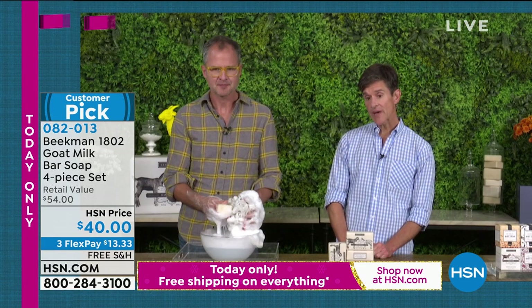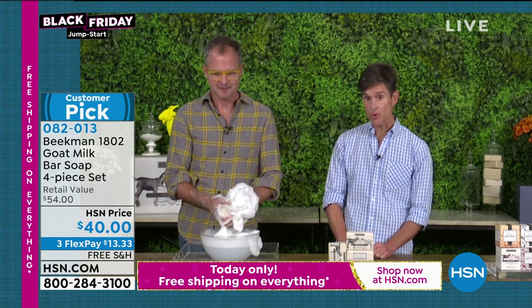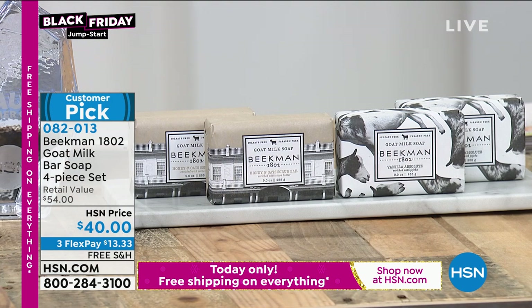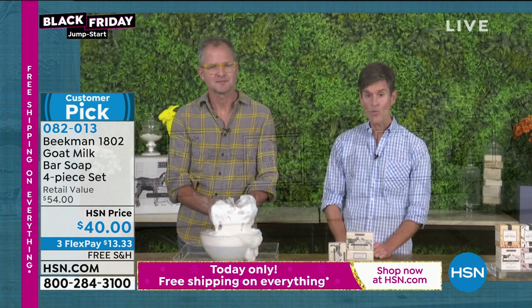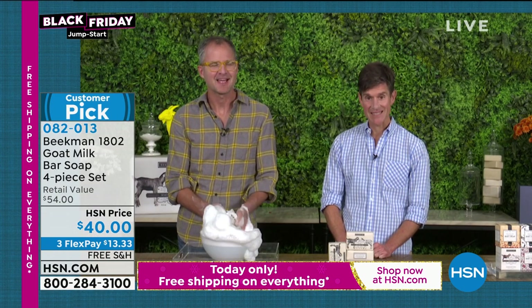And if you can't decide, there's also a combo set where you get two of the vanilla absolute and two of the exfoliating honey and oats bar. But this really is where it all started, and there are over a thousand reviews on hsn.com of this product.